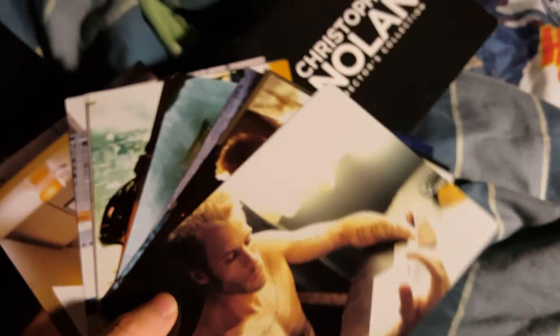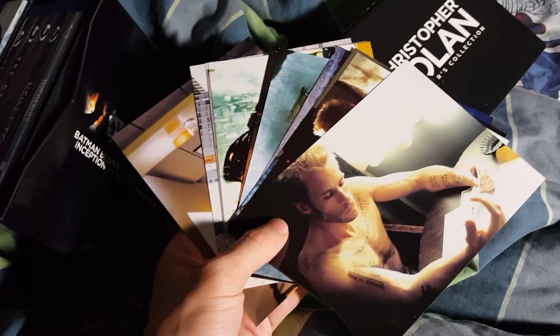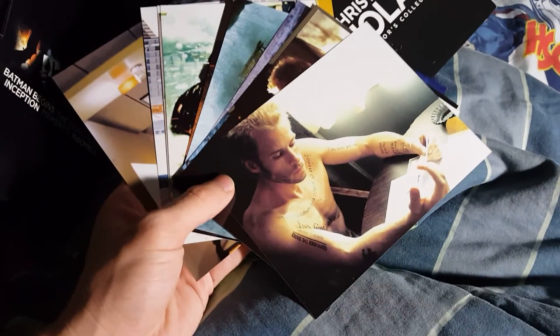It comes with photos from each of the movies — like two or three photos from each movie. Really cool set. I'm glad I got it; it's one of my favorite sets that I own on Blu-ray.